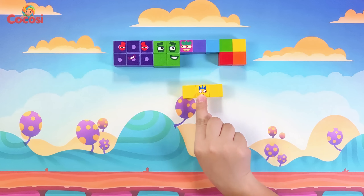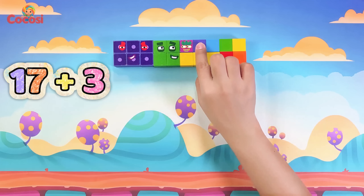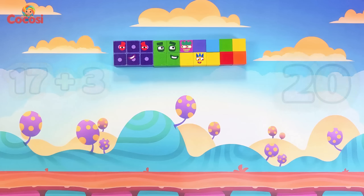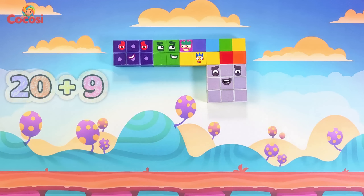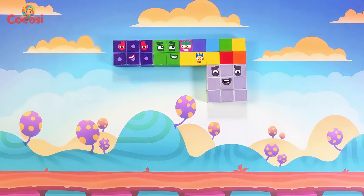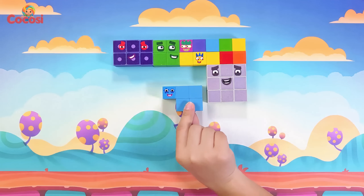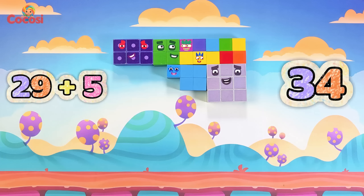Here comes three, yellow friend. Seventeen plus three is twenty. Look at nine, gray and strong. Twenty plus nine is twenty-nine. Now five, blue so bright. Twenty-nine plus five is thirty-four.